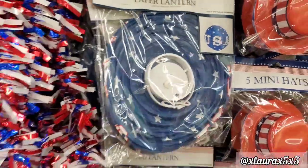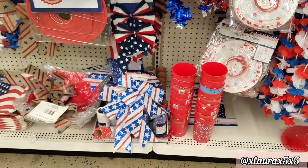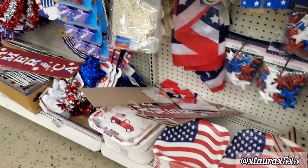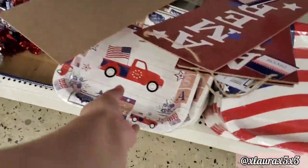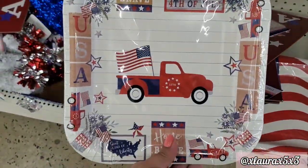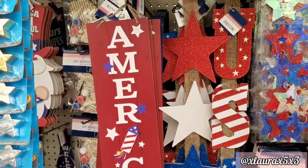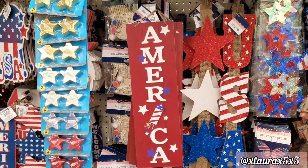They have straws with so many designs now, the leis, the mini hats. They have these lanterns — 'America the Beautiful' or 'USA' in blue. The garlands, the cups that have been out for a couple of years as well. Here's a look at this plate.